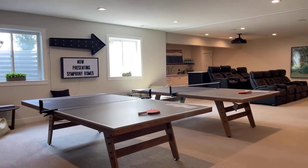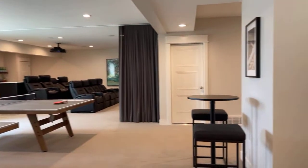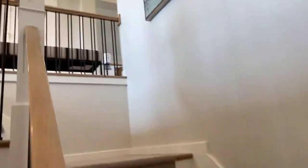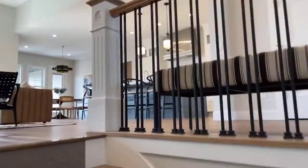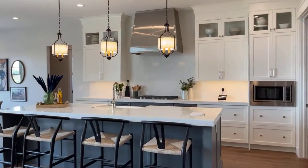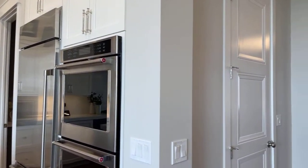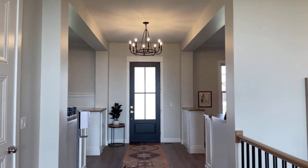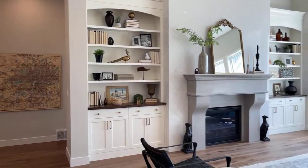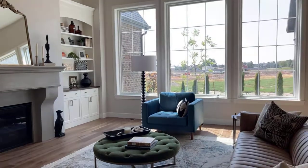Just another look at the basement and the staircase. Beautiful home. All right, so that's the Renaissance — thanks for watching. If you have any questions, give me a call. It's 801-882-1837. Thanks, bye!